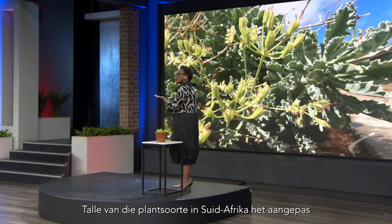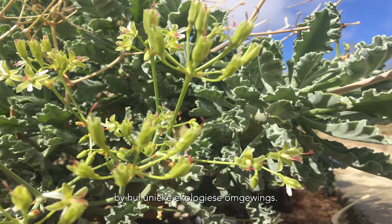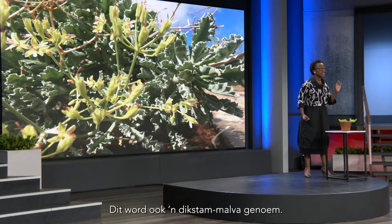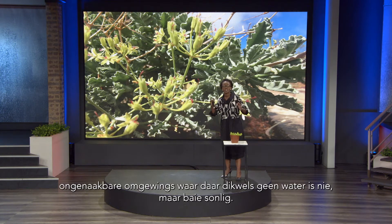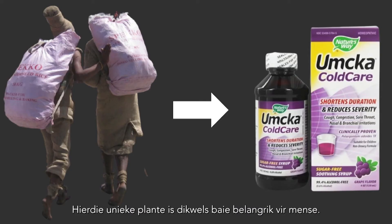Many of the plants that we have here in South Africa have adapted to their unique ecological environments. Take this Pelargonium for example. This particular species is found in Namaqualand and it happens to be called Dikstengel Malva. It has thick stems and succulent leaves that have facilitated it to exist in dry and harsh environments that often do not have water and are exposed to high light intensities. And these unique plants are often very important to their people.